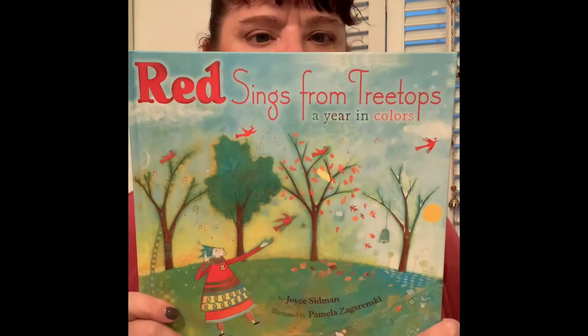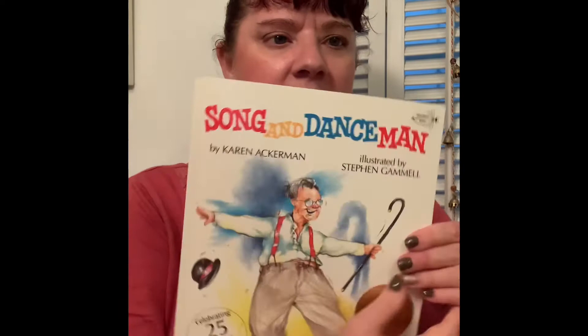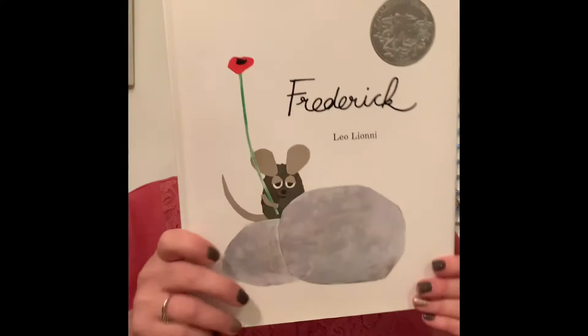Here's a poetry anthology — Red Sings from Treetops. The Song and Dance Man. I'm running out of space here. Frederick — you may be familiar with Leo Lionni's work.